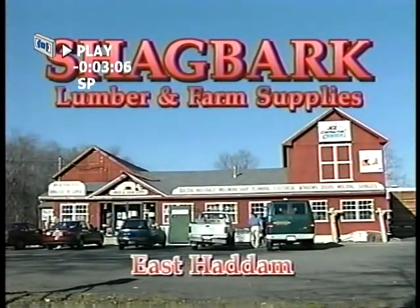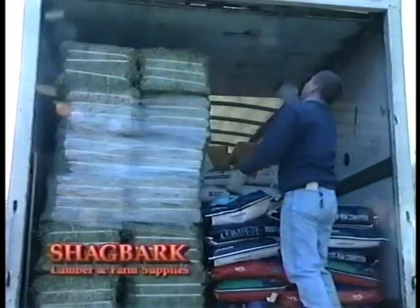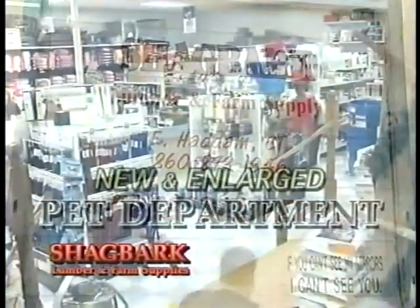Full-service lumber yard, hardware store, and farm store, Shagbark Lumber and Farm Supplies always has their customers' needs in mind. That's why Shagbark continues to grow.